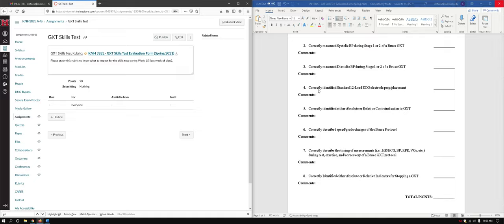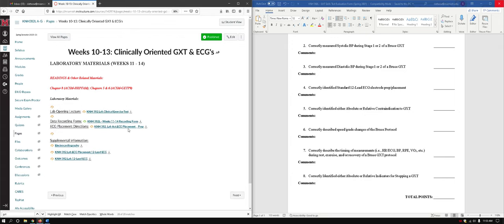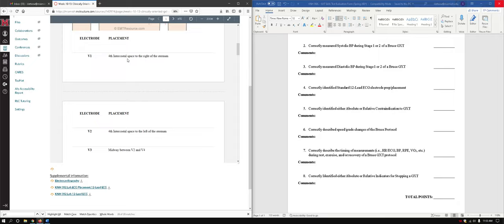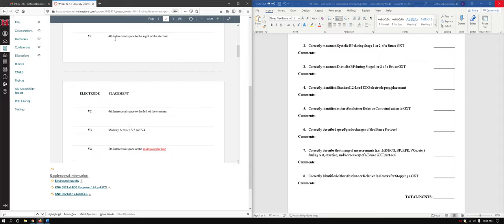Question four is to identify standard 12-lead ECG electrode prep and placement. Each student will get a few of these. If I ask you for V1, V2, and V3, just tell me those placements: fourth intercostal space to the right of the sternum for V1, fourth intercostal space to the left of the sternum for V2, and V3 is half the distance between V2 and V4. That's all we need — no need to complicate things.